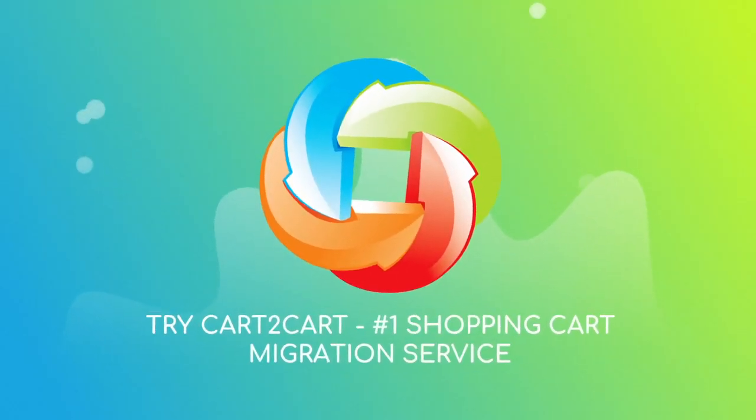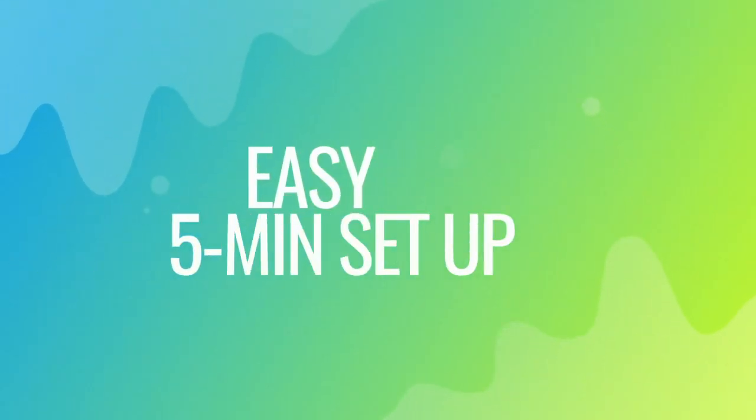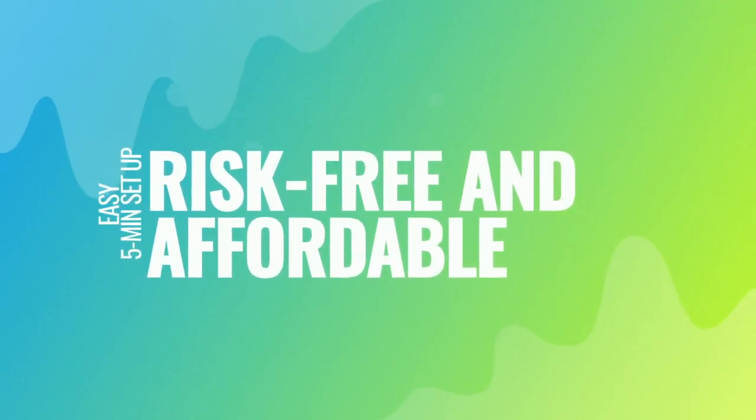Try Cart to Cart, the number one shopping cart migration service. With Cart to Cart, the migration is easy even for non-techies. It takes about five minutes to set up, and there's absolutely no risk for your data or your store.